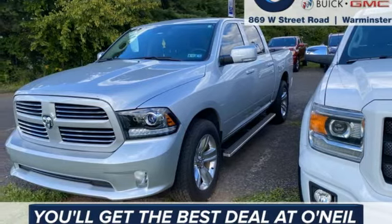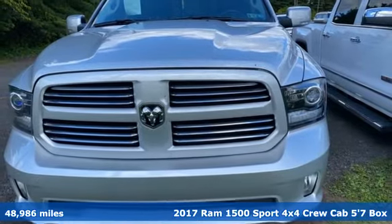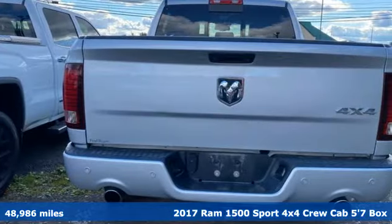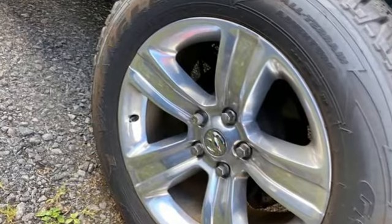It's a 2017 Ram 1500. Ram trucks are consistently recognized and awarded as some of the best. This 1500 continues that tradition, and with features like these, every drive is a pleasure.